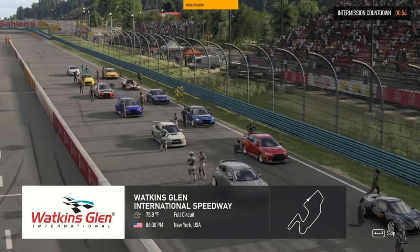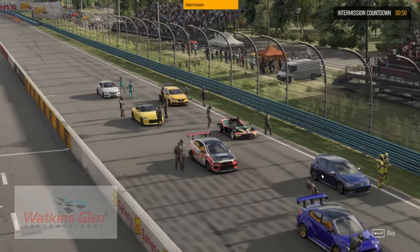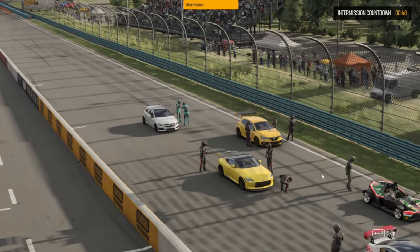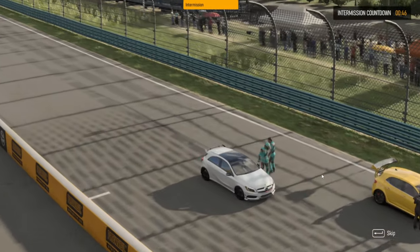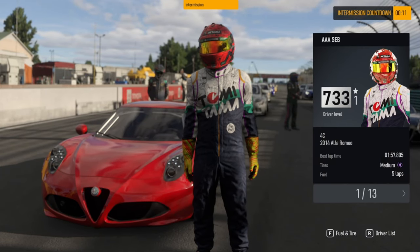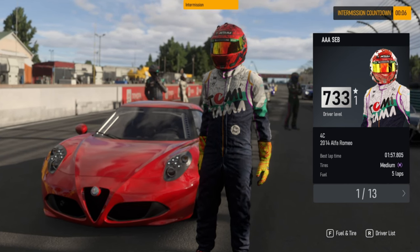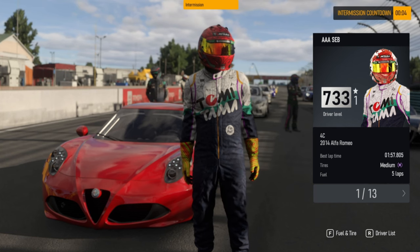We're at Watkins Glen and we are in the 2023 Z. This is the open A class with a four-cylinder requirement. Thanks for watching and let's jump in.